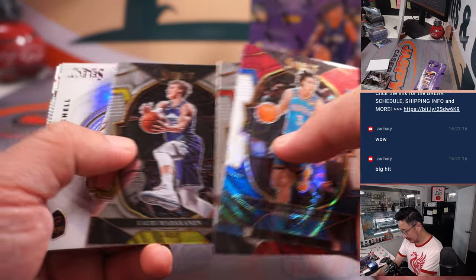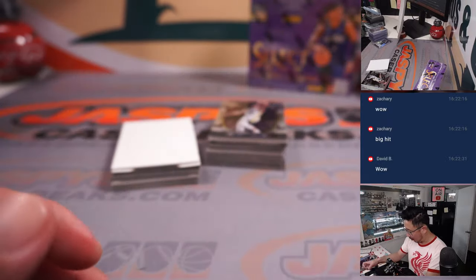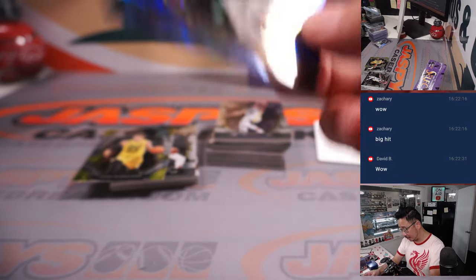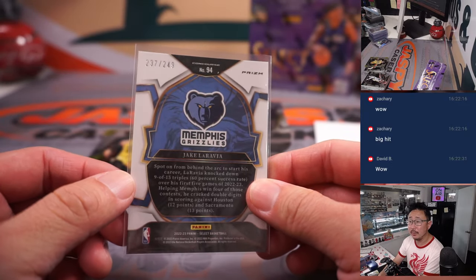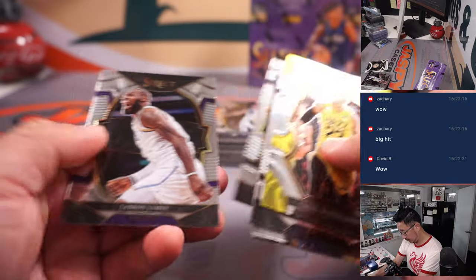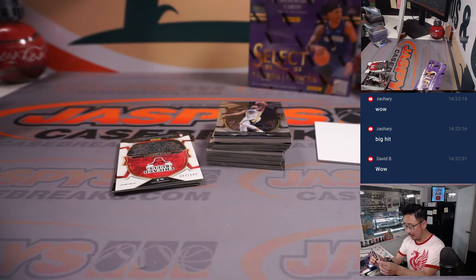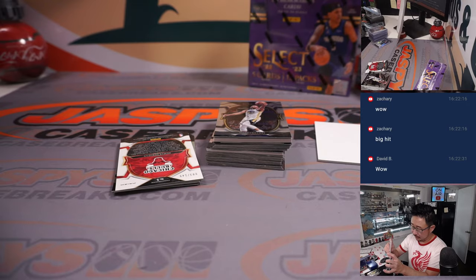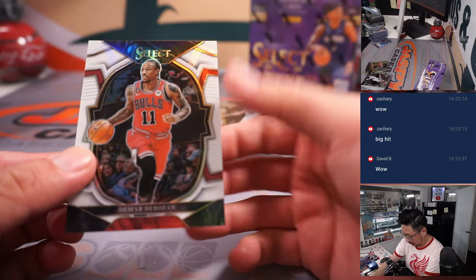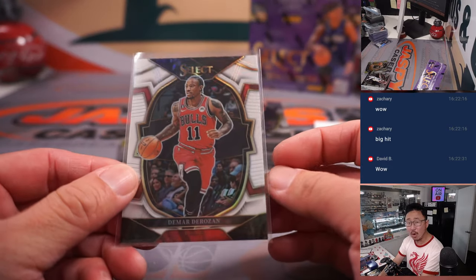Got a Josh Giddey tricolor. Got a Donovan Mitchell Unstoppable — I guess they're not as short-printed as I thought. And then we've got Jake LaRavia, blue for Dong-Kyun, to 249. And then we've got a Miles Turner piece of his jersey going to the Pacers — that'll be for David B. To 149, DeMar DeRozan for Chicago.